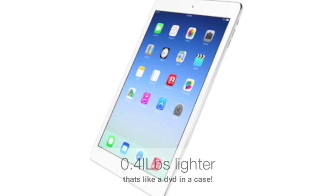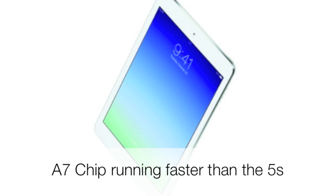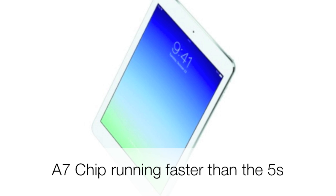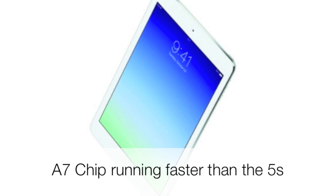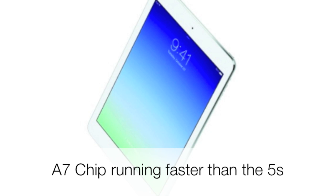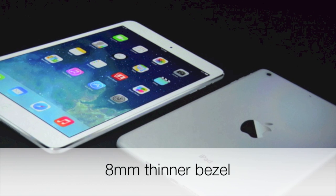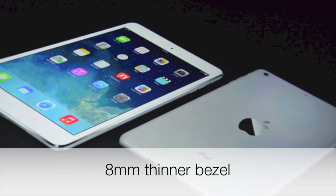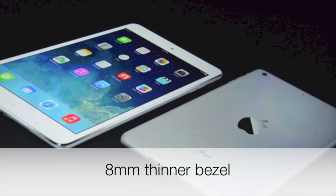The iPad Air is still a powerhouse of a machine. It carries the same A7 chip that is running in the iPhone 5s, but it actually runs faster — probably due to the larger battery or bigger body allowing better cooling. I really like the fact that they've reduced the bezel around the edge, so we still get the same 9.7-inch screen, but the bezel is now 8 millimeters thinner, which makes it look fantastic.